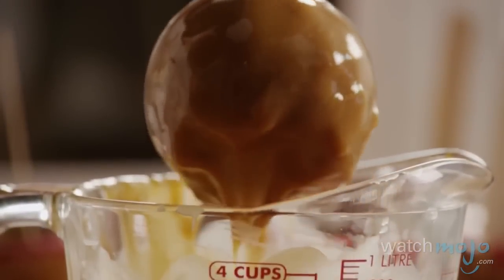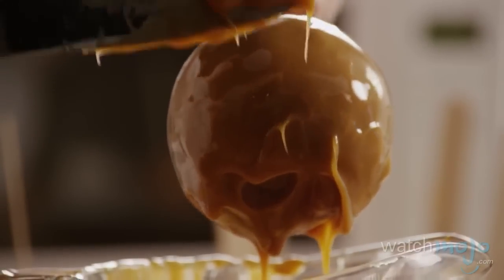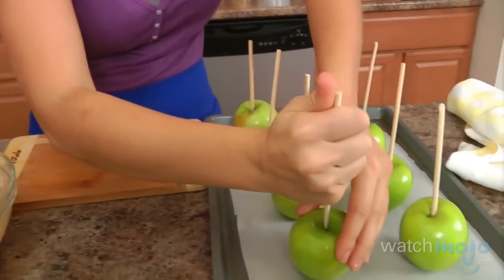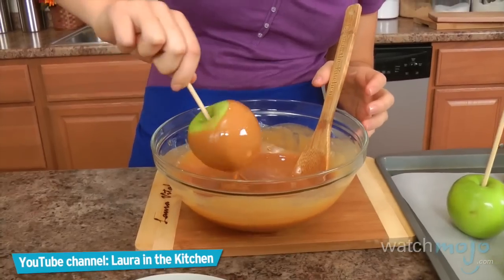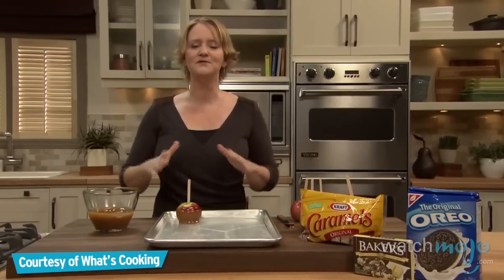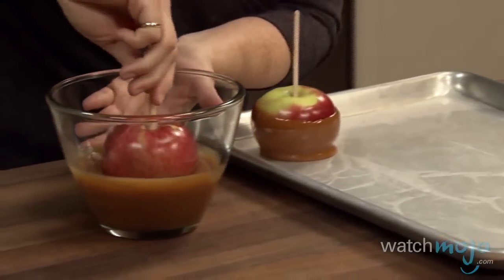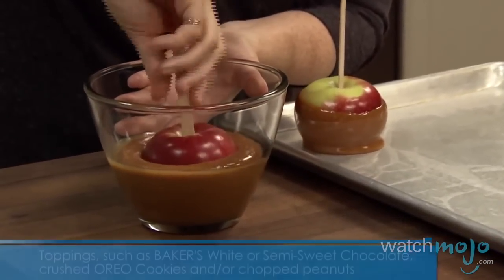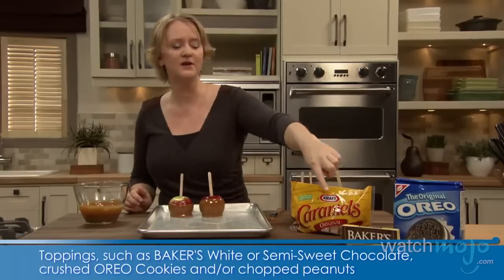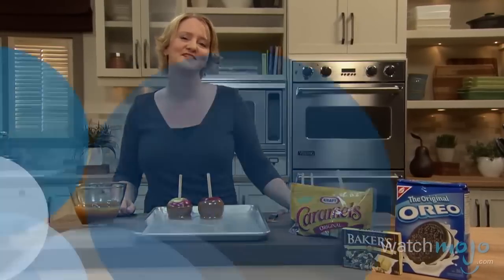Although they can be enjoyed at any time of year, caramel apples are most popular during the autumn months, especially around Halloween. For the best caramel apples, use crispy varieties like Granny Smith or Fuji. For those who don't like just plain caramel apples, you can always add nuts or crushed up cookies for a crunchy, sweet taste. You can also top them with chopped peanuts, melted semi-sweet or white chocolate drizzled on top, or even crushed Oreos.